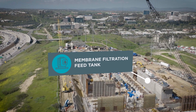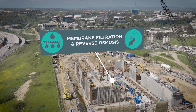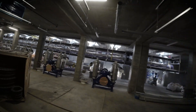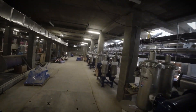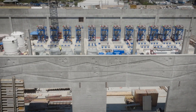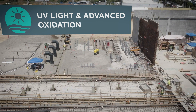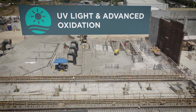Here you can see the multi-level process building that will eventually house the membrane filtration and reverse osmosis equipment. Crews are working on pipe insulation throughout the basement level and walls on the ground level. This is also where the water will undergo UV light and advanced oxidation, the last step in the purification process.